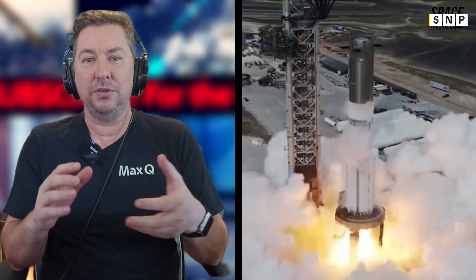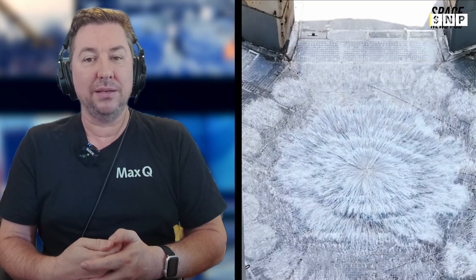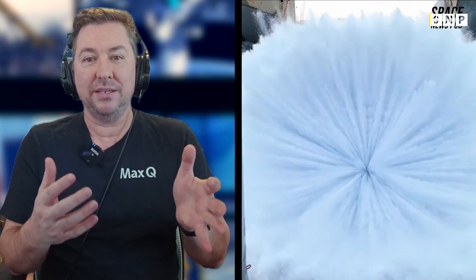Flight 5 aims to catch Starship's super heavy booster on the launch pad for the first time. The tower will attempt to grab the booster with its chopsticks and secure it, allowing it to be slowly lowered down to the ground. Previous flights saw significant progress, with the fourth flight achieving a virtual landing at sea to simulate a Mechazilla catch. The upcoming flight builds on that success, with Musk indicating a 50% chance of a successful Mechazilla catch.